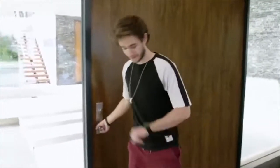Thanks for checking out my house. I hope you enjoyed it. Now get the hell out of here because I have a fitting starting in two minutes.